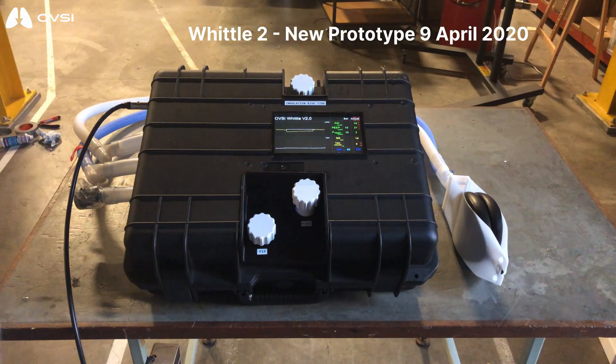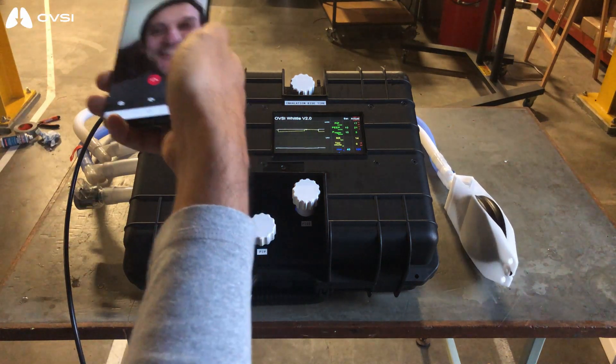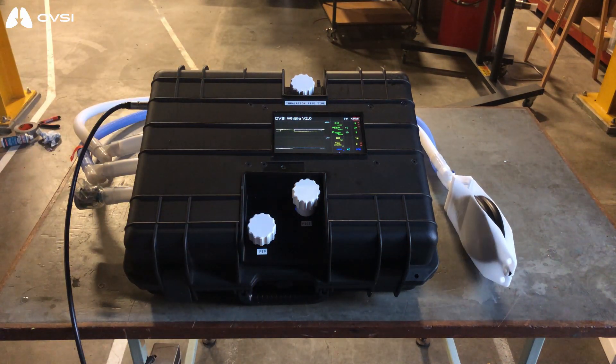What makes our project different is our inclusive innovation approach. We are also designing machines that are one tenth of the cost, but equally as good as ventilators used here in Europe.